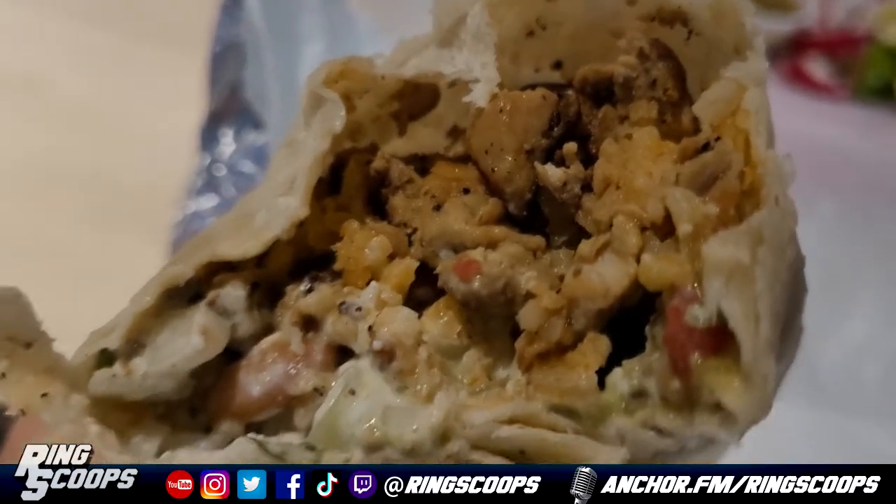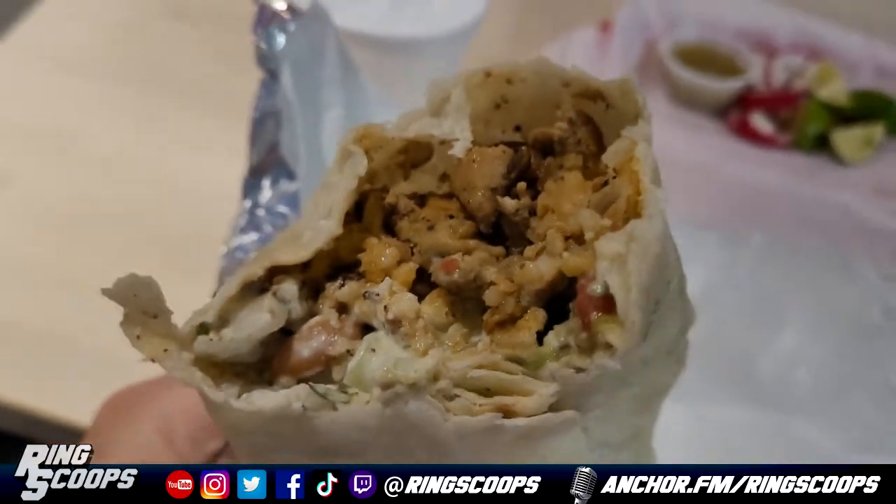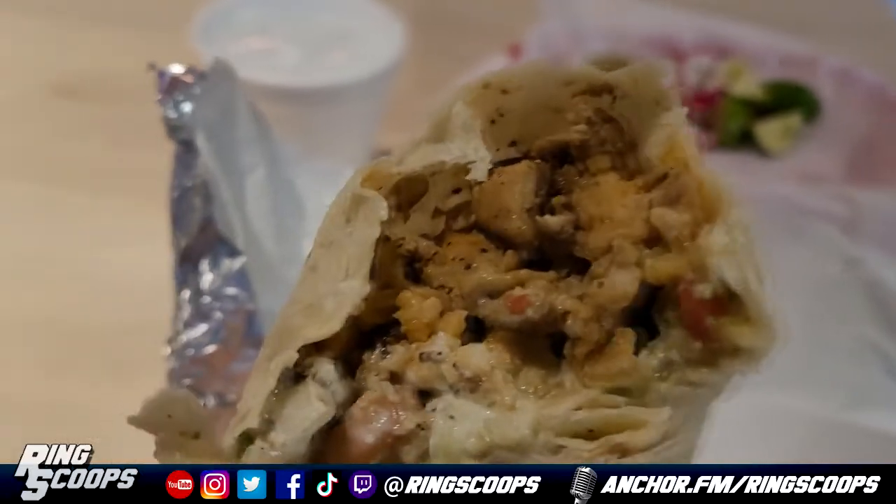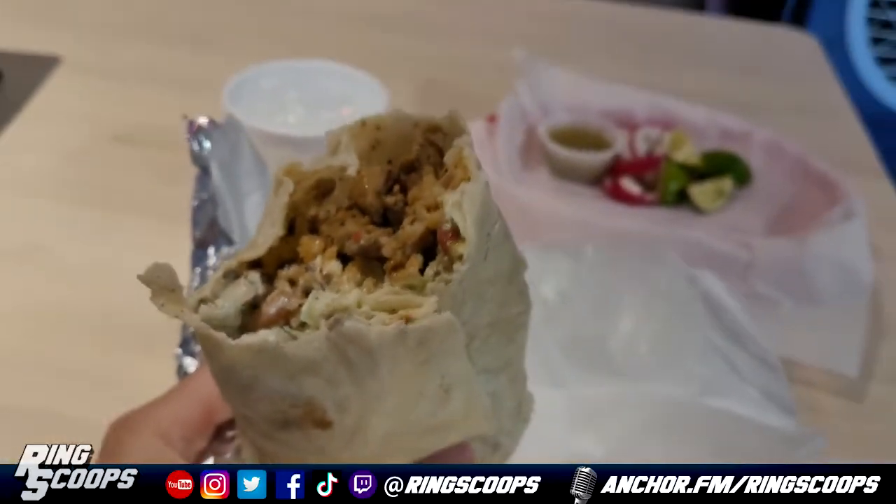I chose chicken, naturally. Big burrito — huge, huge burrito, just jam-packed with everything. I didn't think it was gonna hold up the one-hand test, but it did. I was able to hold it all with one hand. Really good taste to it. The chicken is little chopped-up tiny bites — not shredded chicken, like little tiny nuggets, which was cool. Good texture.